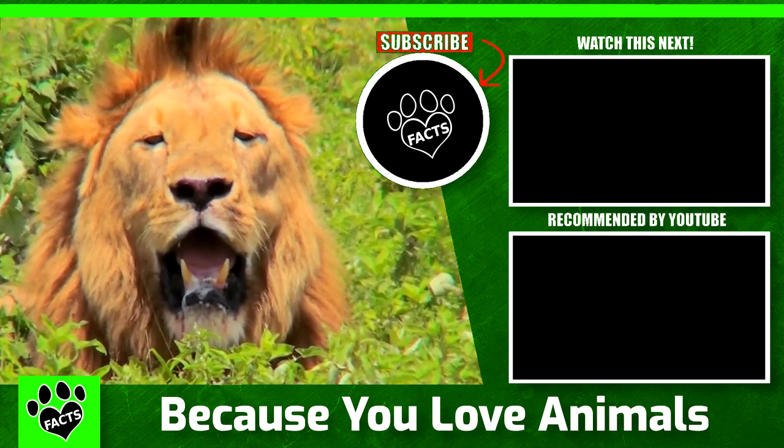Here are a few more videos for you to enjoy. Go ahead and smash that subscribe button for future videos, and as always, catch you next time.